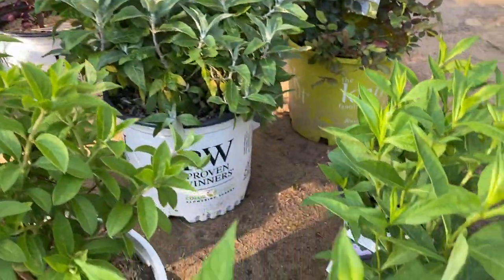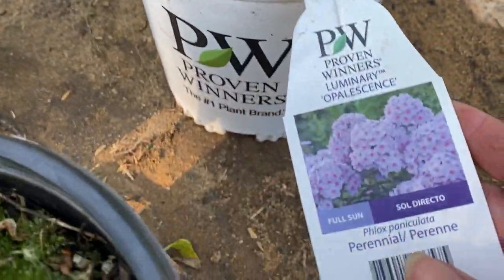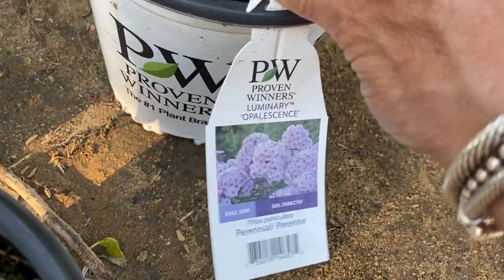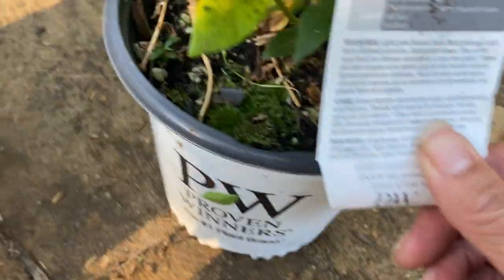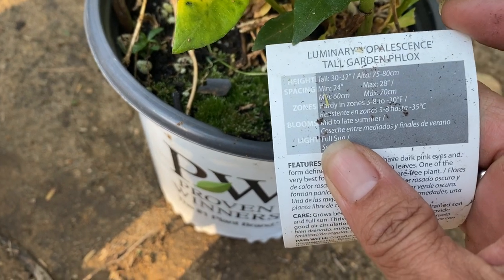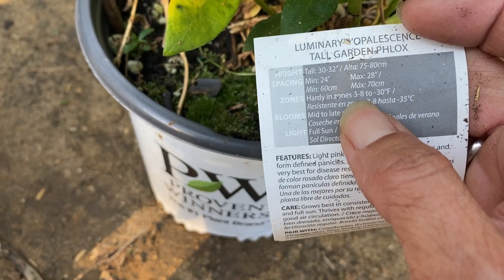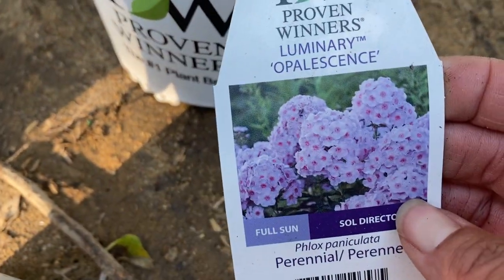My daughter said she likes pink phlox, so when I saw these I got them. It's the Luminary Opalescence Garden Phlox — full sun, 30 to 32 inches tall, a perennial, zones 3 to 8. Those should be really pretty. Look how pretty they are in the picture. I've got three of those.